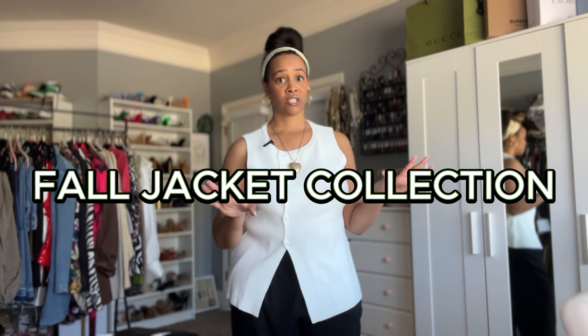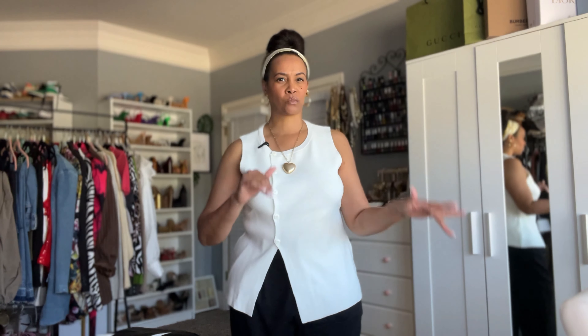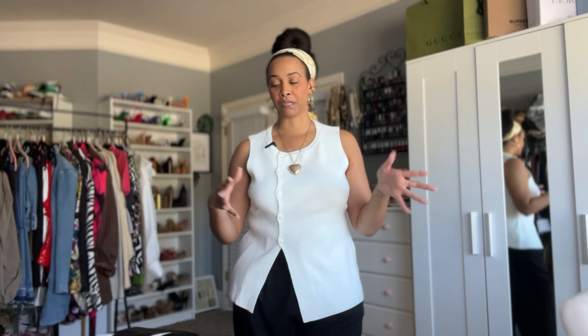In today's video, I'm going to be sharing my fall jacket collection. These aren't all the fall jackets that I have, but these are the ones I'm most excited about. These are the lightweight jackets — a few are a little bit thicker — and I wear them when the weather is in the 50s to low 70s, or even the 40s. I think I have about 13 jackets to share, so we're going to try to make this quick.